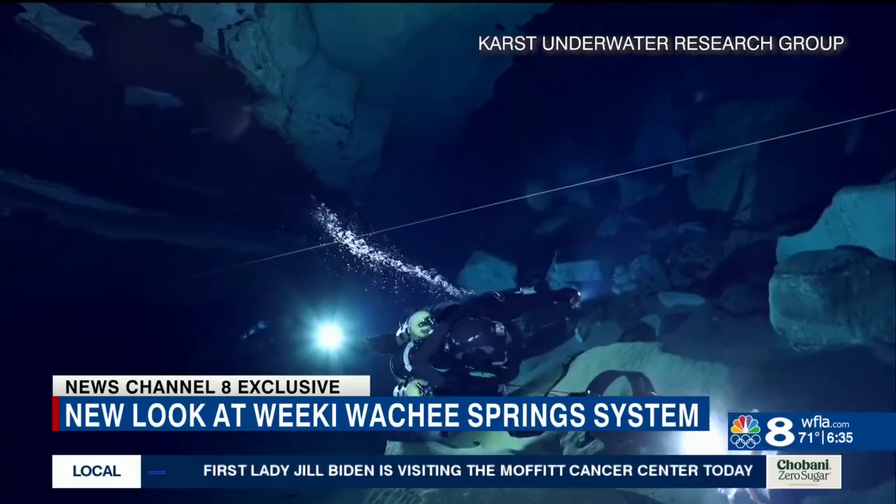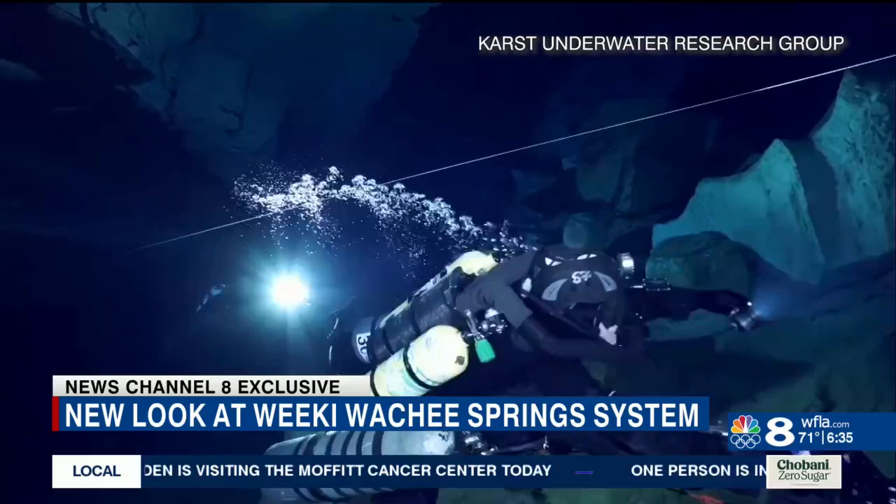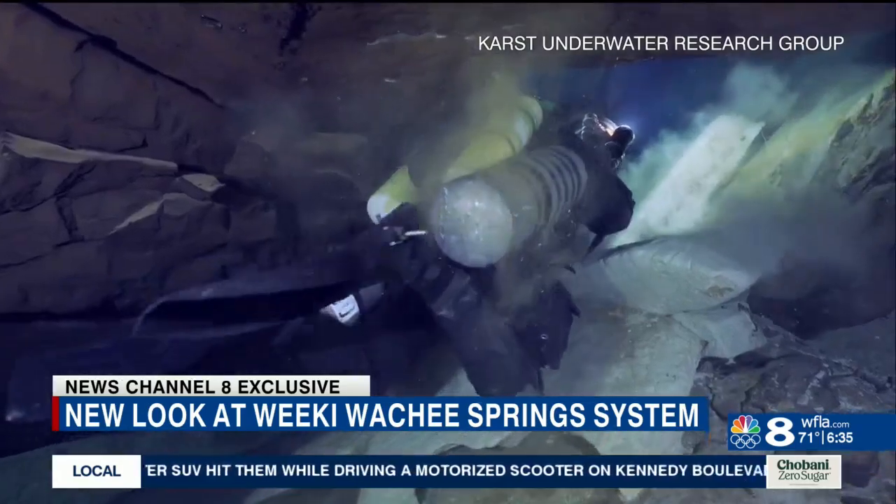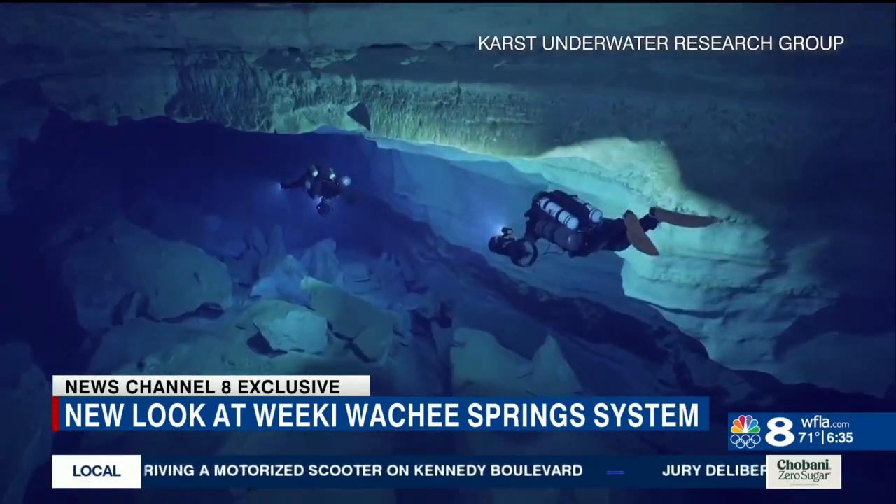They explore and document our delicate aquifer. While it's a thrill, they don't do it for themselves — they do it for you. I feel like I have a responsibility for other people to see so that they can turn around and go, I may never do that, but it's amazing and that needs to be protected.